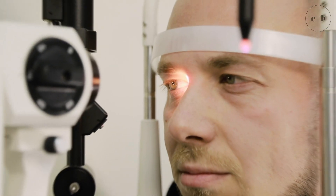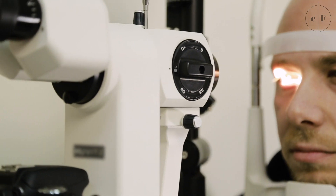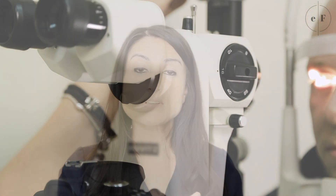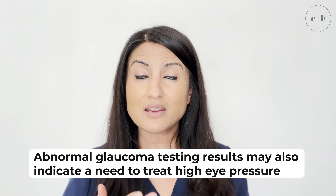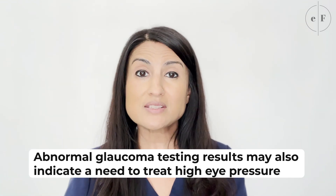It is also very important to consider the outcome of any glaucoma testing done on patients with high eye pressures. Because eye pressure can vary throughout the day, the reading that we get in the office may not actually be the highest the eye pressure is going throughout the day. So if any glaucoma testing shows optic nerve damage, that may indicate that the patient's pressure is much higher at home than it is in the office. And this is an important metric to take into account when evaluating if eye pressure should be treated or not.